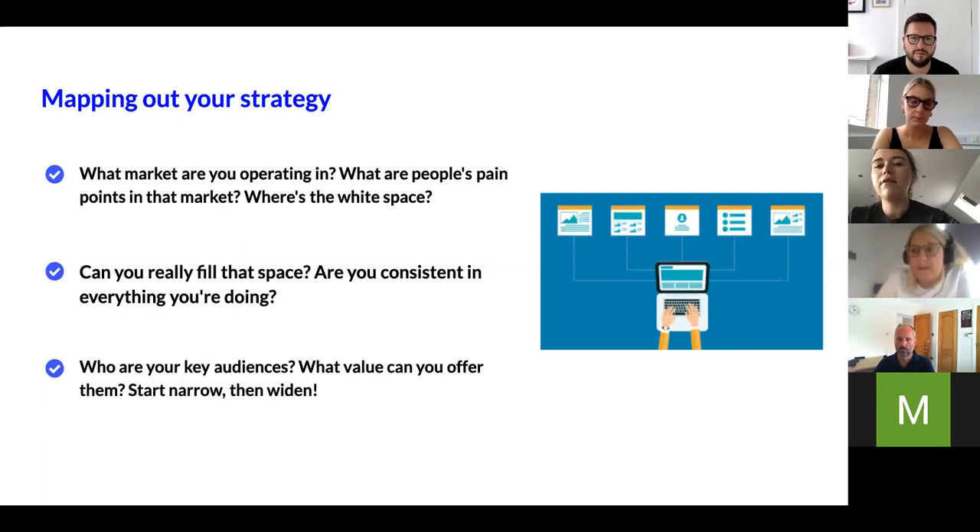Once you see white space, be really certain you can actually build in that space — sometimes there's white space for a reason because it's very difficult to pull off. For example, having something that's both really ethically produced and really cheap is hard to achieve. Make sure you're not selling something you can't follow through on, because consumers are much more critical these days. If you're trying to sell something as ethical and it's not actually ethical, it's only going to bite you in the long run.